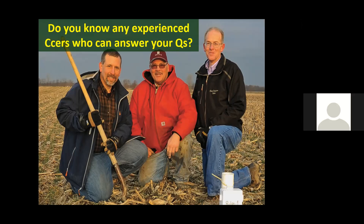Thank you, Dr. Gruver — great information. The first question is: can cover crops be utilized effectively in poorly drained central Illinois soils where it's challenging and ponding develops?